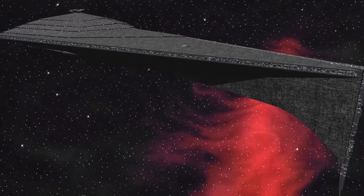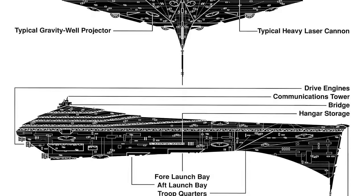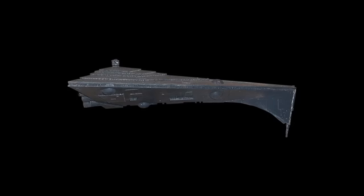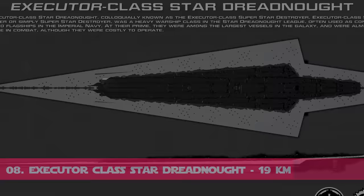Number 9: the Eclipse class Dreadnought, also known as the Eclipse class Superstar Destroyer. It was a class of Imperial Superstar Destroyers manufactured by the Kuat Drive Yards and mainly used around 6 years after the Battle of Endor. Like the Sovereign class, they were regarded as a new generation of Superstar Destroyers. Although technically dwarfed in length by both the Executor class and the Vengeance class Dreadnought by 1.5 kilometers, the Eclipse class at 17.5 kilometers long — or 11 miles — nonetheless exceeded even the Executor class in terms of overall mass and volume. Its size was large enough for it to be classified as a space station.